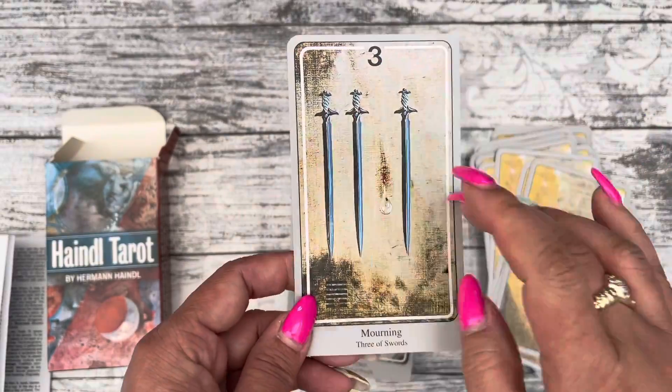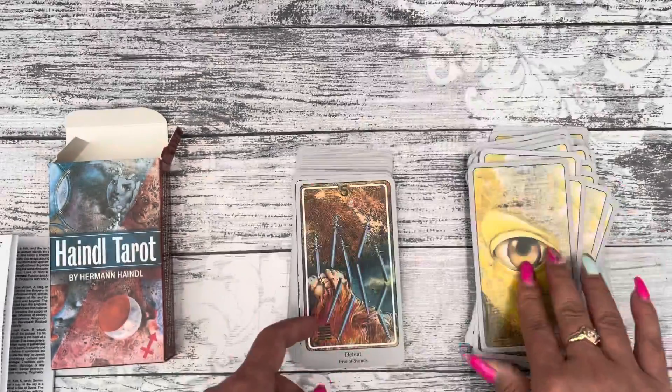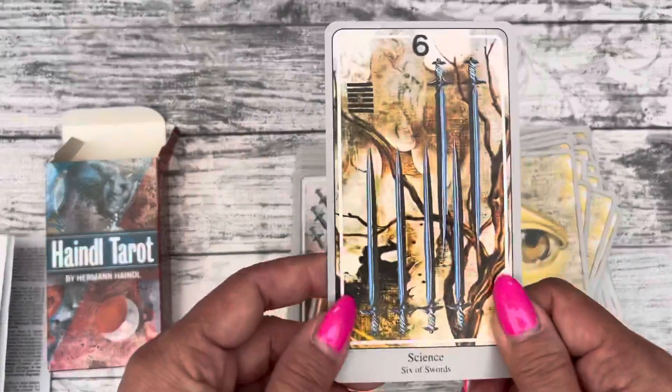I'm just wondering if the colors of the card have a different meaning. As you can see, it's quite a pipish deck.